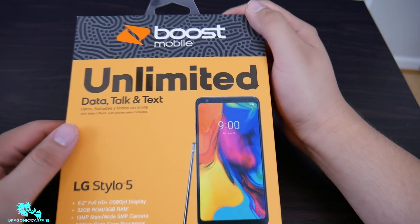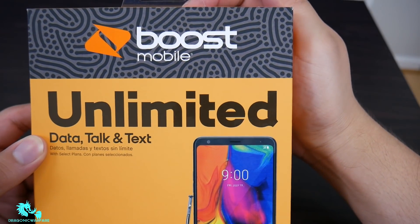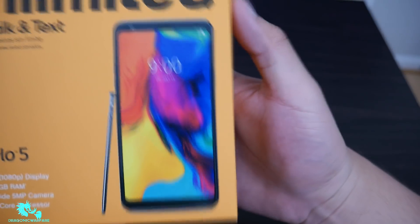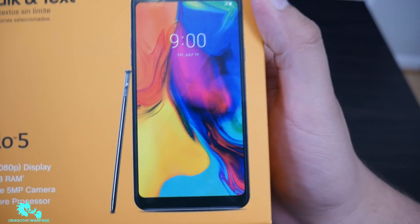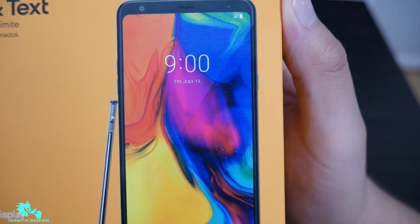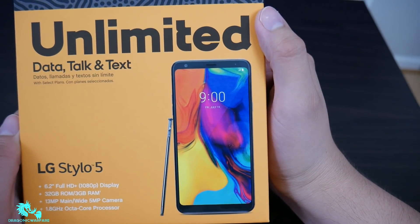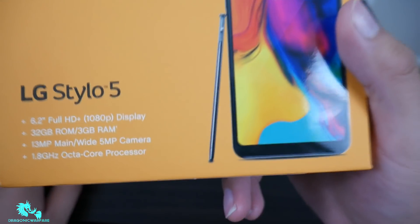So here it is — Boost Mobile, unlimited data, talk and text. I believe the design on the top changed a little bit; it looks different. Very colorful on the box, and it's showing the pen right there. It has a Friday July 19th date on it — some people are saying that might be for a Stylo 5 Plus variant, but we'll see.